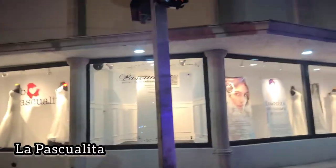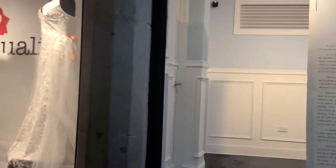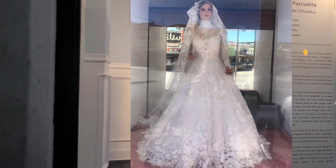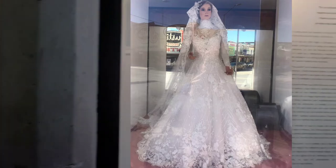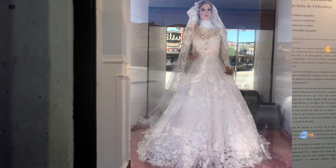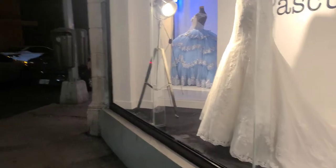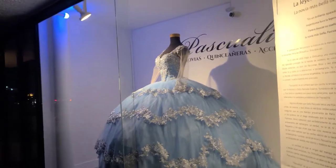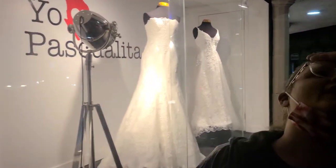We are here at La Pascualita, and the legend is here — though she's out for renovations. This is the spot where supposedly the haunted lady is. According to the story, in 1930 a mannequin came here and it was so real, and her poses kept changing without the people changing her. The rest of the store is a beautiful wedding shop — you can see a quinceañera dress over there. But the original mannequin is out, Denise. Tragic.